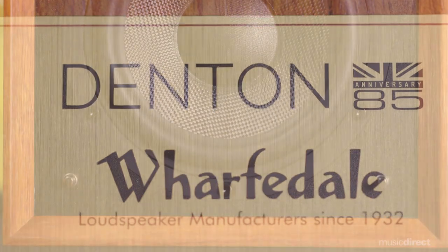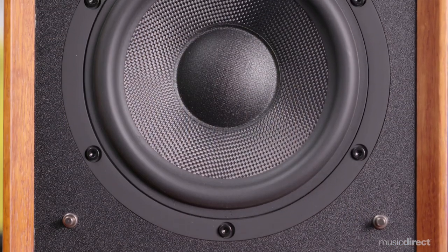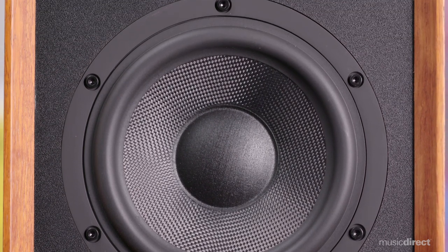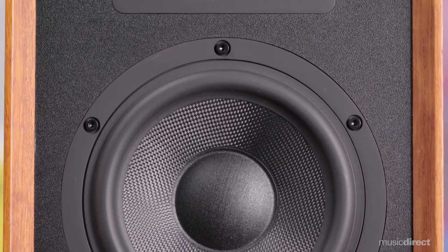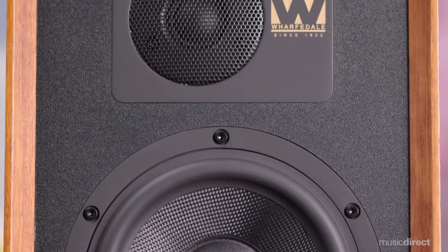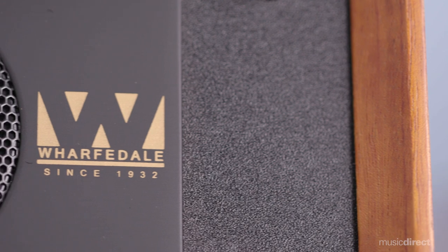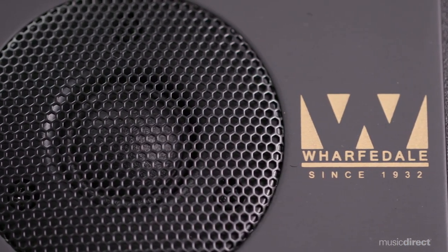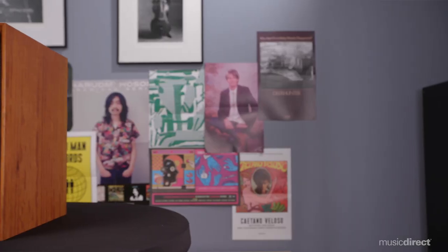The Denton 85 uses a six and a half inch woven Kevlar mid-bass driver attached to a rigid die-cast chassis. That means you get more robust and defined deep bass response, as well as a clear and natural sounding mid-range. High frequencies are also smooth sounding thanks to the woven soft dome tweeter backed by a high-flux ferrite magnet. The speakers will never sound bright or in your face, and with the Denton 85 you'll get a beautiful balance of clarity and warmth.